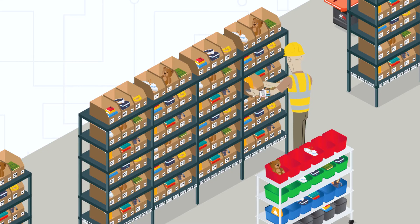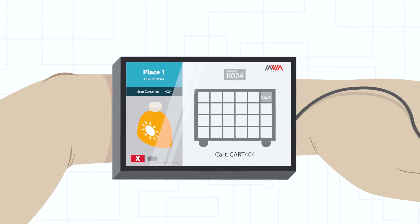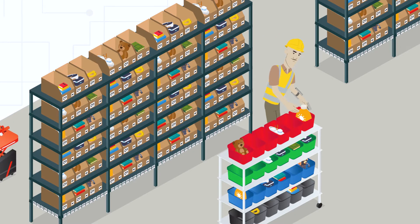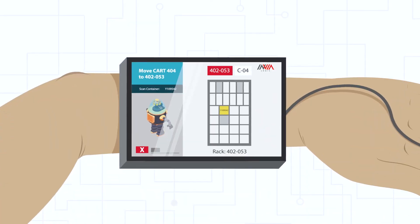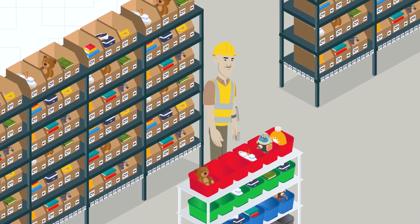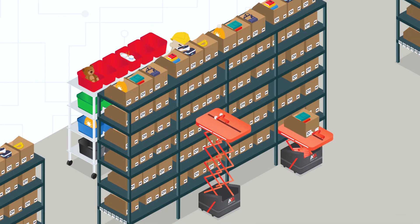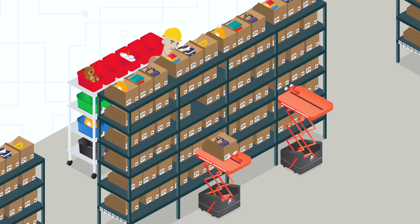Envia's system tells the warehouse worker which items and what quantity to pull from the put wall, and which order bins to place them in for pack out. They pick all the orders for the day, moving only inches between picks and eliminating costly walking throughout the warehouse. The robots then return the totes and reload the put wall with new totes, for an operation that runs seamlessly and is never disrupted.